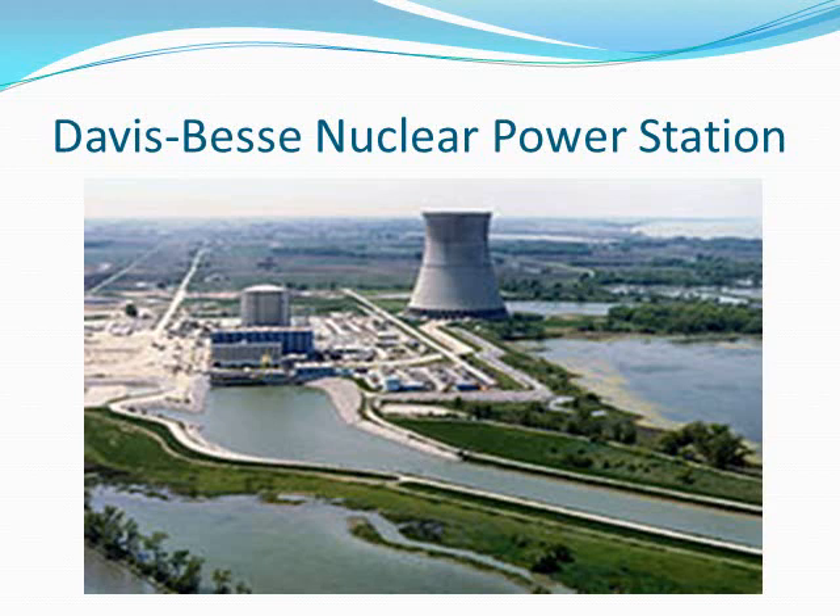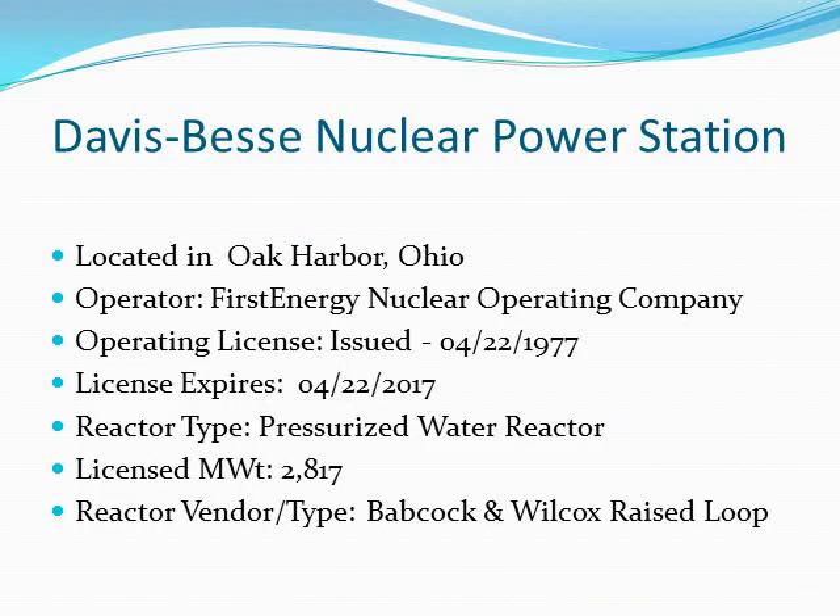This is the Davis-Besse Nuclear Power Station. It is located in Oak Harbor, Ohio. It's operated by First Energy Nuclear Operating Company. Its initial operating license was issued on April 22, 1977. Its license may expire April 22, 2017, although Davis-Besse is currently seeking license renewal for an initial 20-year term.